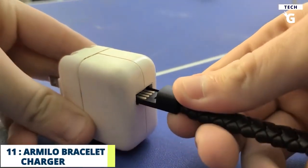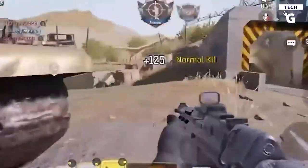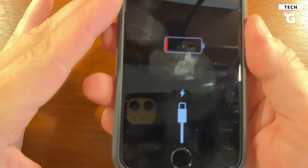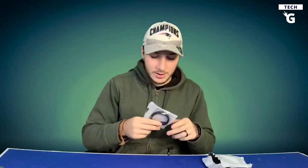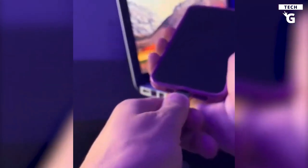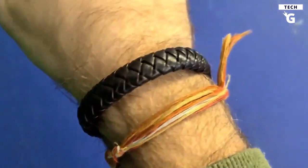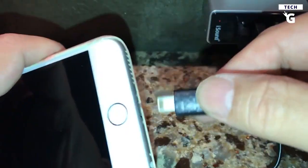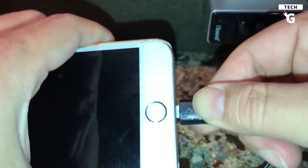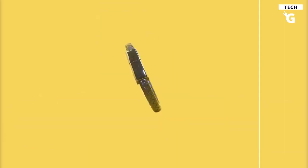Number 11: Armillo Bracelet Charger. When you first started playing mobile games, you were limited by the battery issue. No matter how large a battery your phone has, it will eventually run out and you'll have to rush to your charger. However, with the Armillo bracelet charger, you can charge your smartphone with your power bank. Wear it on your wrist while playing, and when your battery runs out, simply remove the bracelet charger and charge your phone while continuing to play. Simple, elegant, efficient.